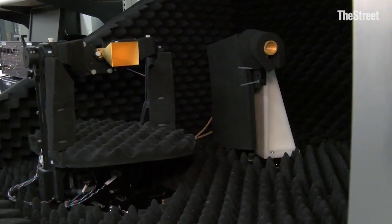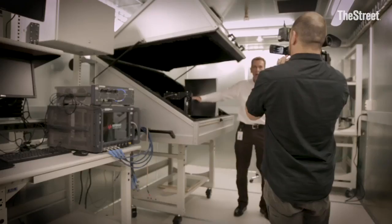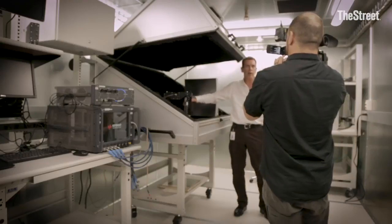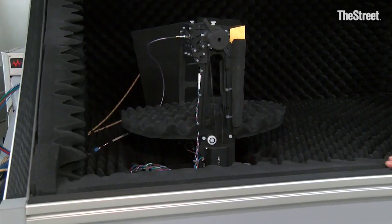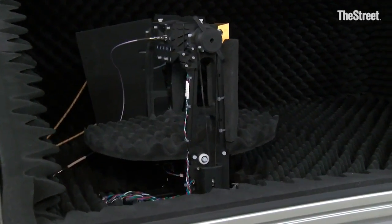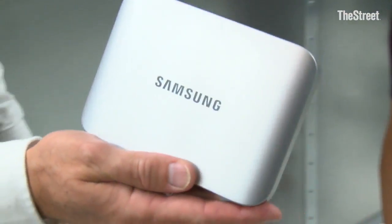Right now we have a horn antenna we're setting up for calibration of the system. This positioner can move in azimuth and elevation so we can modify the angle of the device and the arrival of the signal. This allows us to test the device, test the signal level, test the signal crispness, and test the functionality of the devices for 5G.